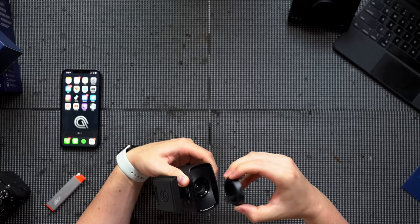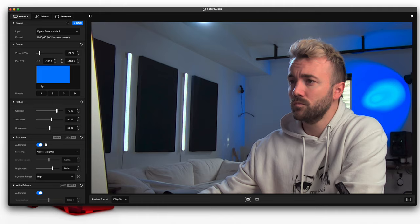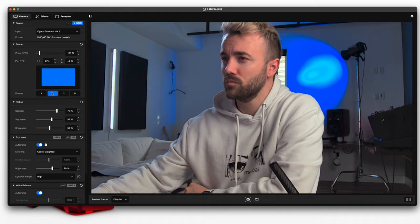They also brought the PTZ feature from the Facecam Pro into this, where you can digitally zoom into specific spots and save it as a preset that you can then save to your Stream Deck button to jump to on stream. Lots of really cool new stuff on this webcam.